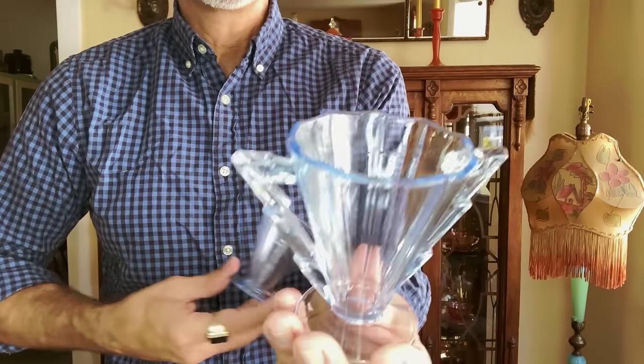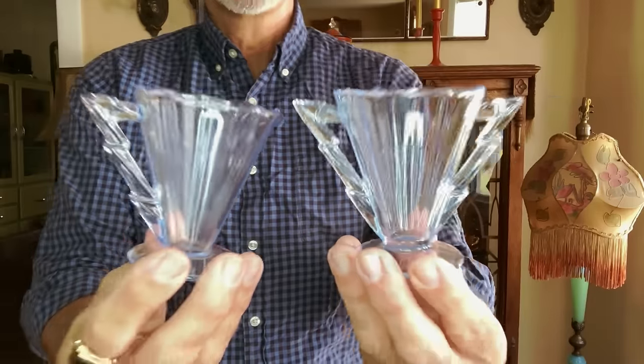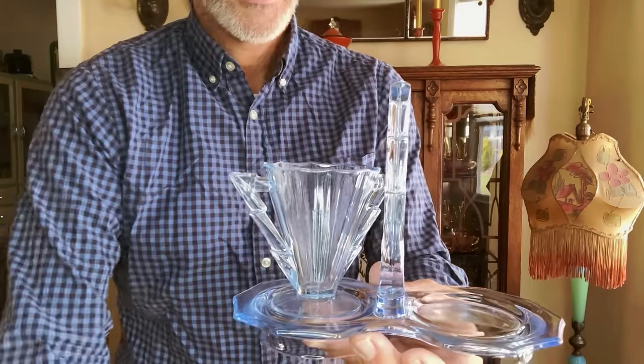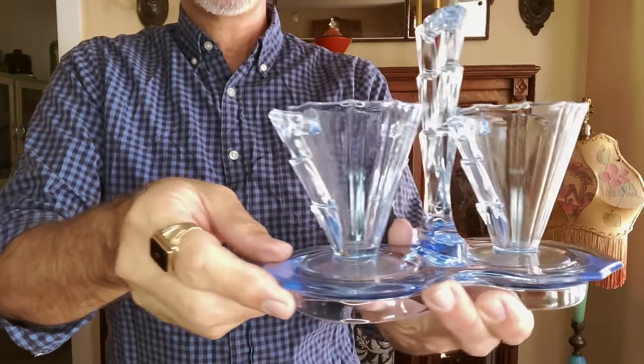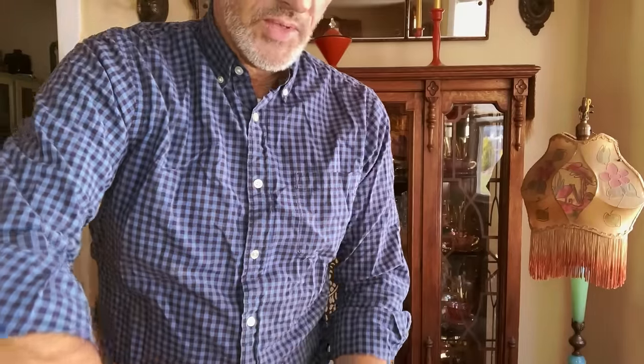Here we have the cream and the sugar in that wonderful Cambridge blue. The ring light is washing it out — you can't really see how blue it is, but it's absolutely beautiful. And those Art Deco handles. Now I want a set of cups and saucers to go with it. Let's see if that ever happens.